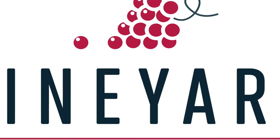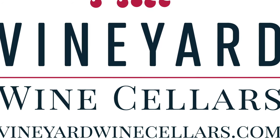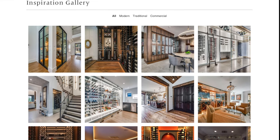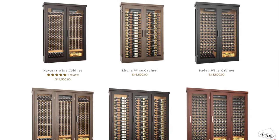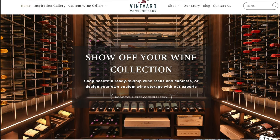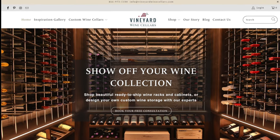We finish new custom wine cellars every week and we'll continue posting tours here on our channel, so be sure to subscribe. You can find even more inspiration in our custom wine cellar gallery at vineyardwinecellars.com. We also offer customizable wine racks and refrigerated wine cabinets on our site, so be sure to check those out. If you need wine storage expertise for your home or business, please don't hesitate to reach out — we would love to bring your vision to life. Cheers, y'all.